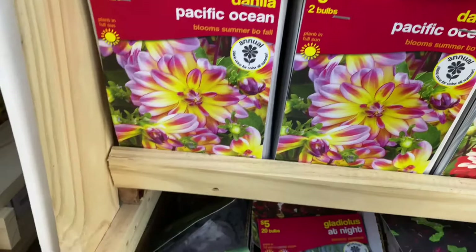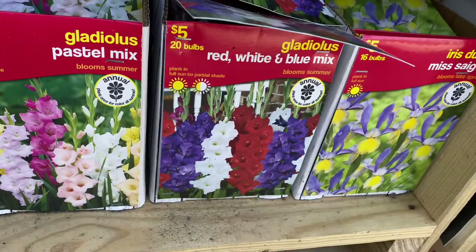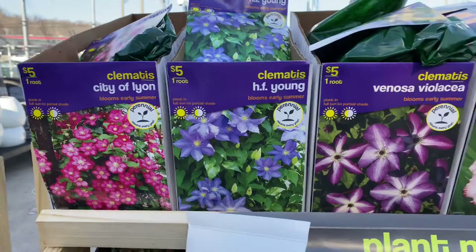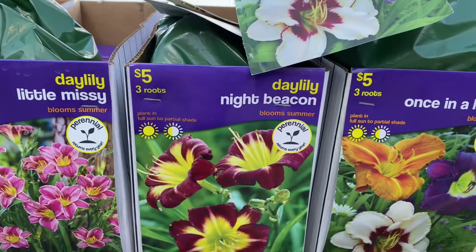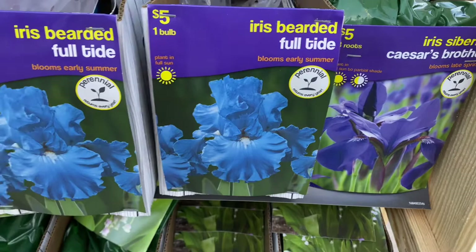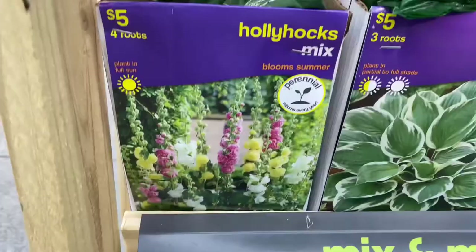Some gladiolas — a mix, the pastel mix, the red white and blue mix — and then some bare root clematis: City of Lyon, HF Young, Venosa Violencia. Blackberries and Cream day lily, Final Touch day lily, Little Missy, Night Beacon, Once in a Lifetime. Some irises — Caesar's Brother, Full Tide, Cherub's Smile — and some hostas: Patriot, Olive Bailey Langton, Minute Man.